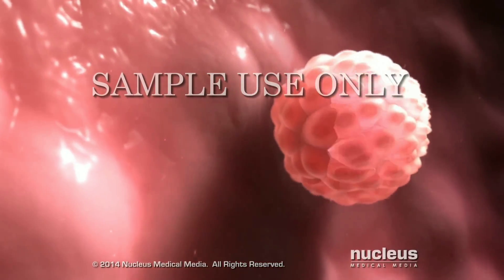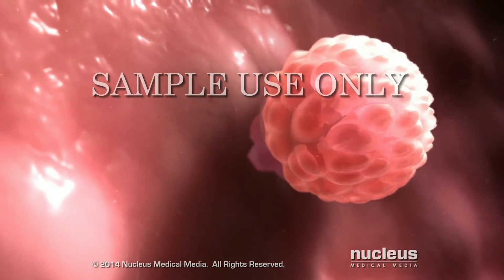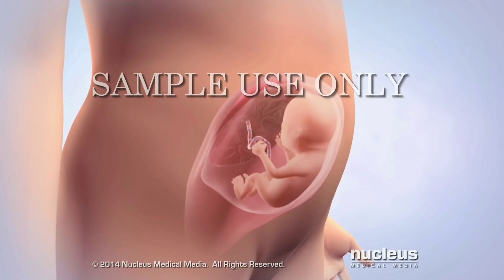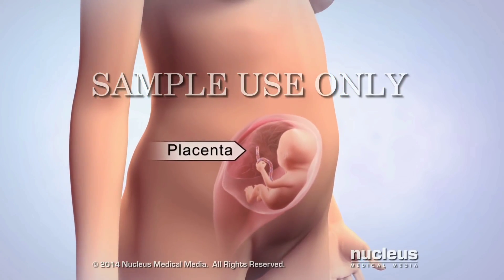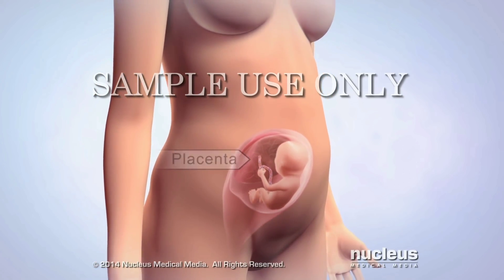During implantation, a connection between the woman and the embryo begins to grow. This organ, called the placenta, allows oxygen and nutrients to pass from her to the embryo.